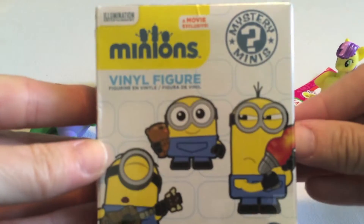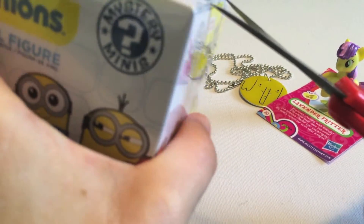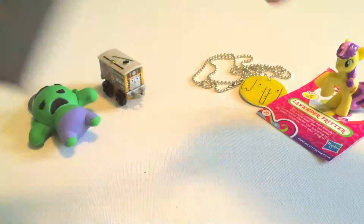Sorry guys, I had a bit of a problem with the camera there. So here we go to open up the last one, which is a Minion vinyl figure. I've been having so much fun with all the different Minions stuff that's been coming out lately. So this is a mystery mini — I think the second one I'm opening. I've gotten the one with the kind of laser gun before, so let's see who we get.